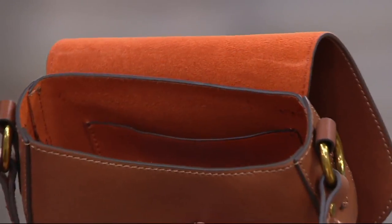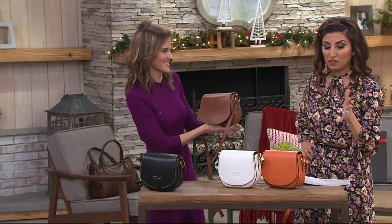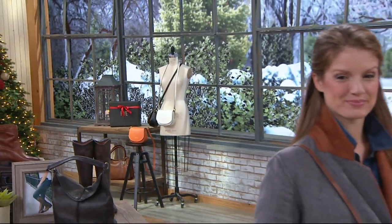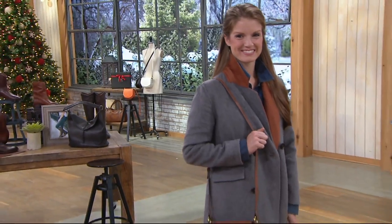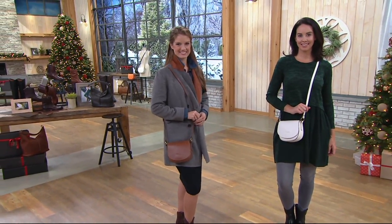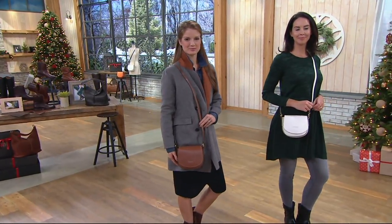This is what I love about Frye. People will tell you, no matter what, if you get a bag or boots, this is not something you're going to carry for just one year. They're timeless. These are products that people pass down from generation to generation. Here are a couple of looks on our models showing how you might wear it.